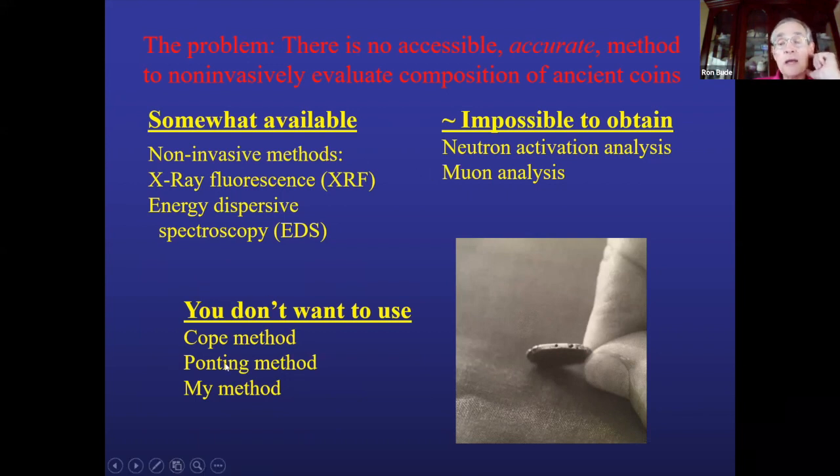COPE in the early seventies analyzed more than a thousand low-grade Roman silver-copper alloy coins by dissolving them in aqua regia acid and then chemically analyzing them — but we're not going to do that now. Matthew Ponting in England takes a tiny drill, drills into the coin, discards the superficial metal, and analyzes just the internal metal — that's much better than anything else, but it's not non-invasive, and I'm not going to do that to my ancient coins.